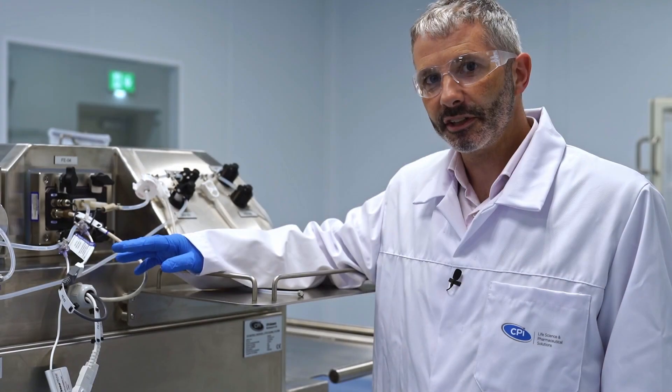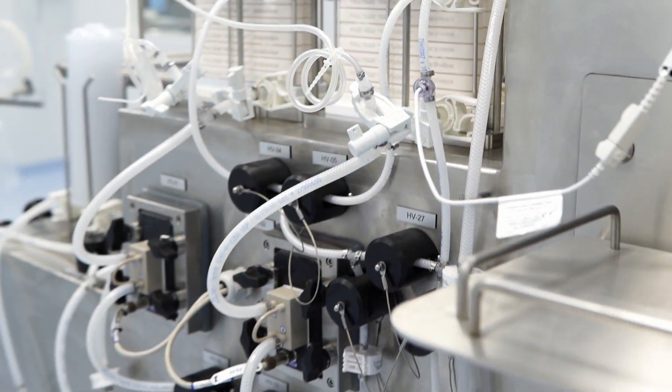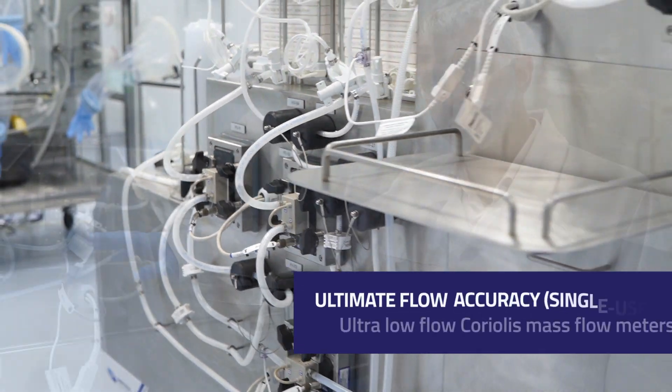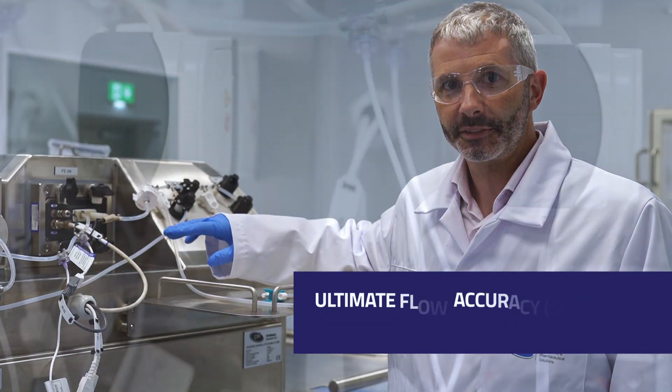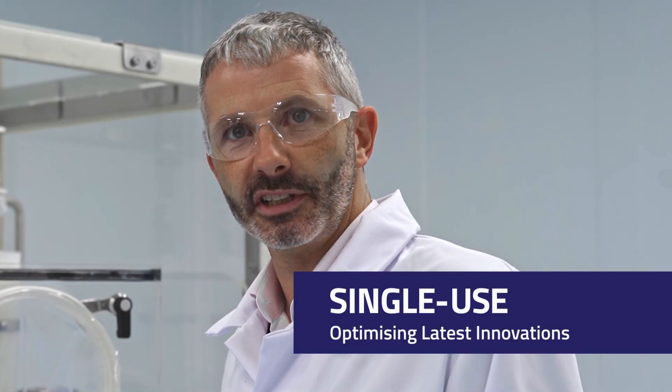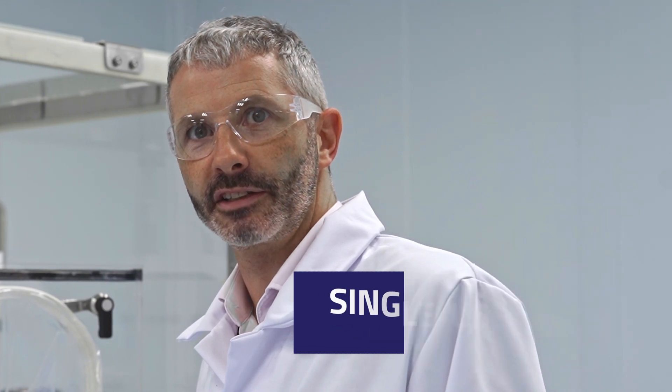The final product is pumped out of the system using quattroflow quaternary diaphragm pumps through Melema power-less mass flow meters for ultra-low flow measurement. We're really excited to be delivering these skids to our customers using the latest single-use technologies in the biomanufacturing industry.